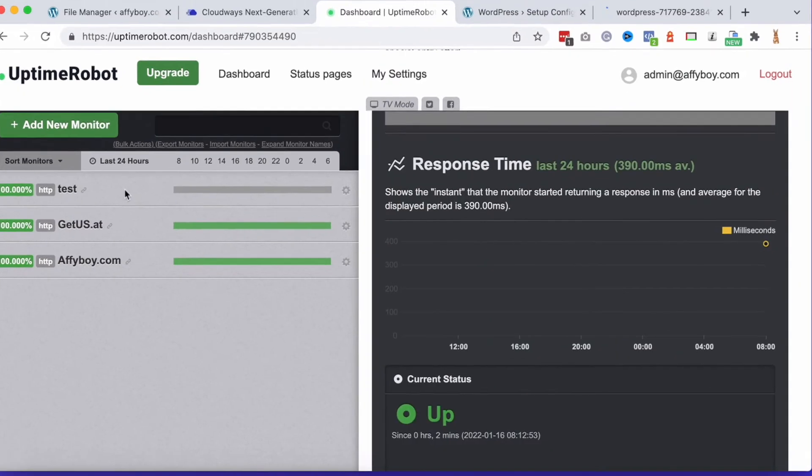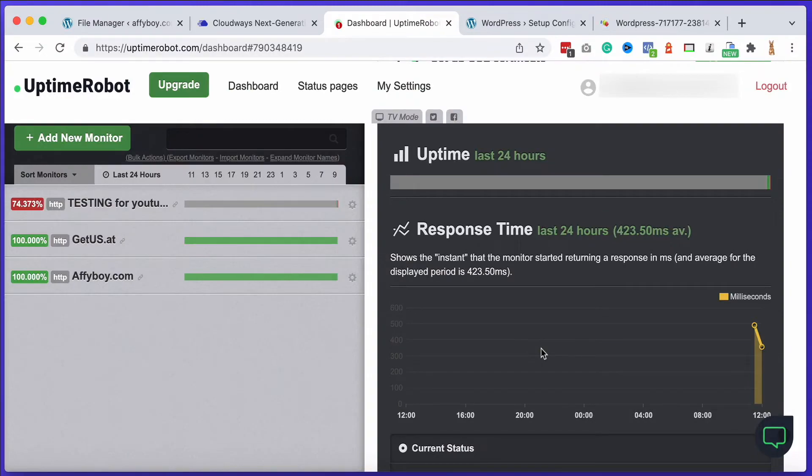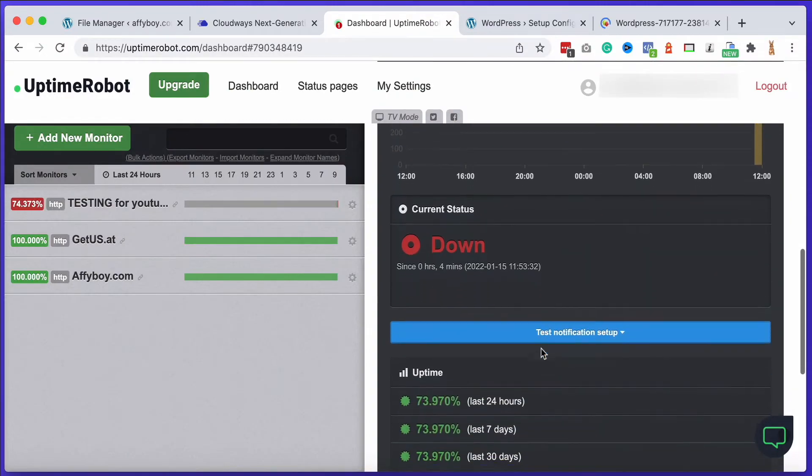Now let's see if Uptime Robot is going to send me the messages. I'll just refresh to see if it gives a different status. It's still showing as up because it's only doing a five-minute monitor, so in a few minutes that will change. Reloading the page — yes, it's down. And there are the emails. Superb.